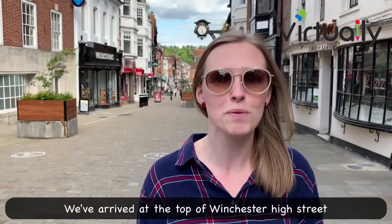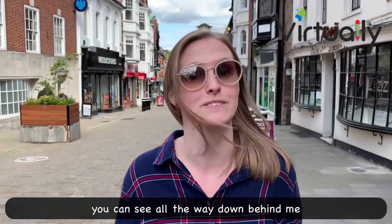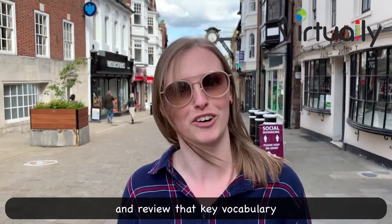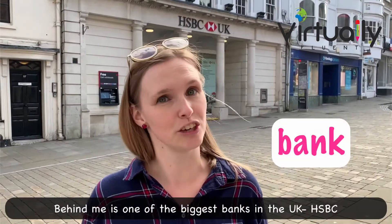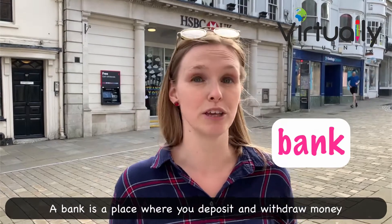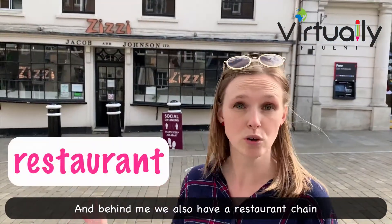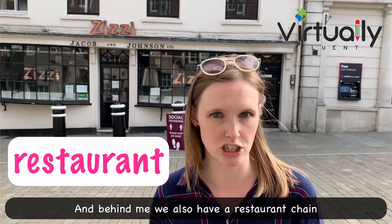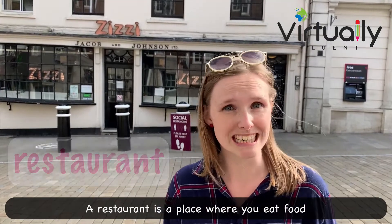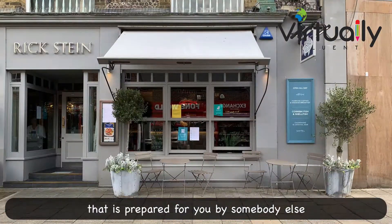We've arrived at the top of Winchester high street — you can see all the way down behind me — and we're going to visit some of the shops and review that key vocabulary. Behind me is one of the biggest banks in the UK, HSBC. A bank is a place where you deposit and withdraw money. Behind me we also have a restaurant chain. A restaurant is a place where you eat food that is prepared for you by somebody else. There are lots of restaurants on our high street.